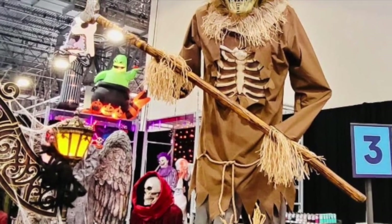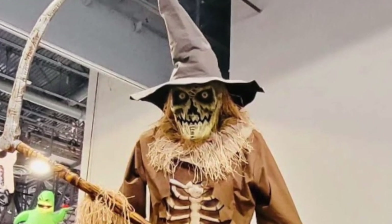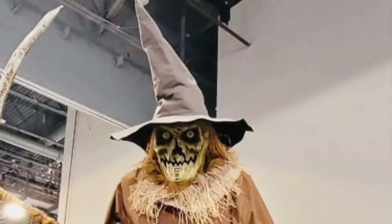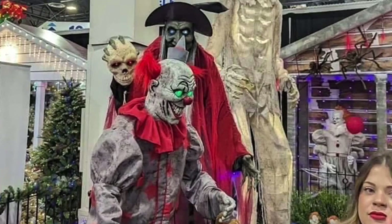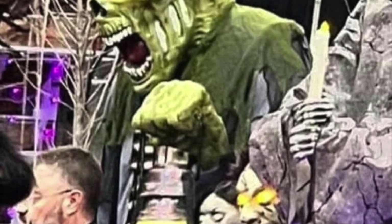Well, a few days ago, we started to see some new images of animatronics that were supposedly going to be coming to Lowe's near you sometime this fall. As you can see, there's some pretty cool stuff that's coming our way.